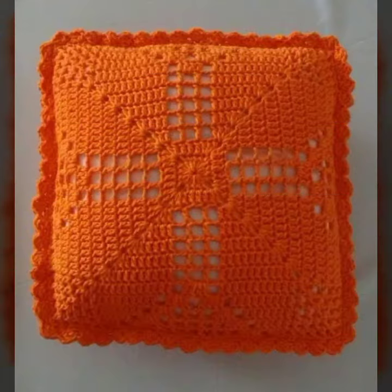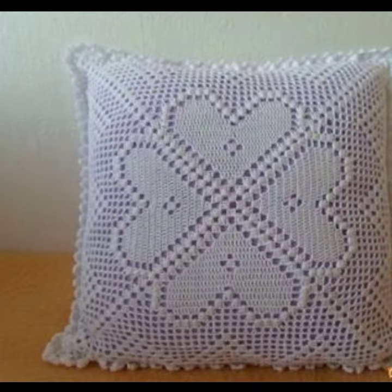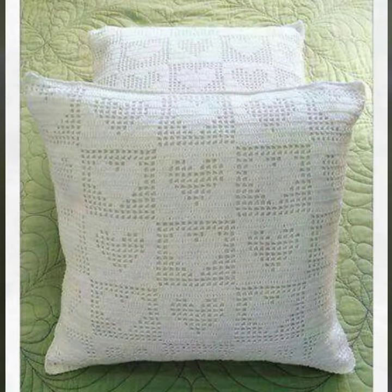Please give your feedback in the comments section about my collection — how you liked the designs of these beautiful and stylish crochet cushion covers. New designs, new ideas, and latest uploading ideas are coming.